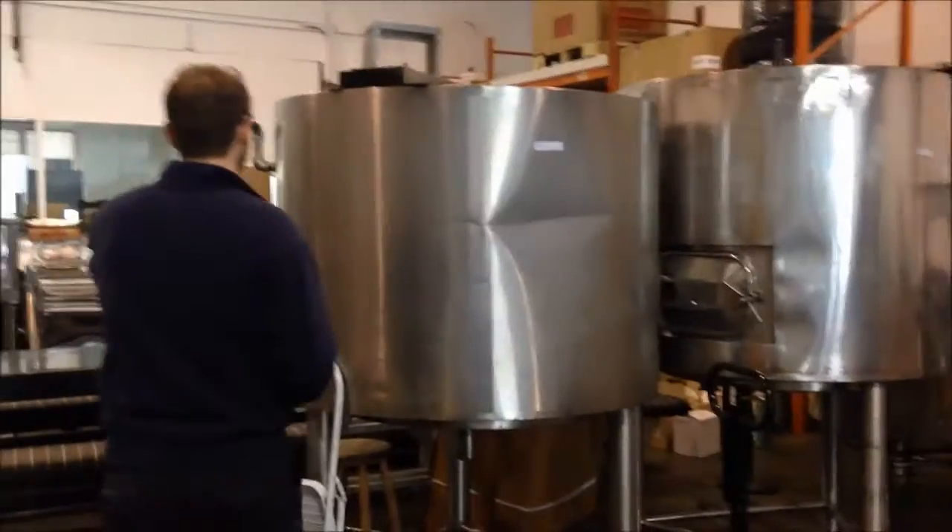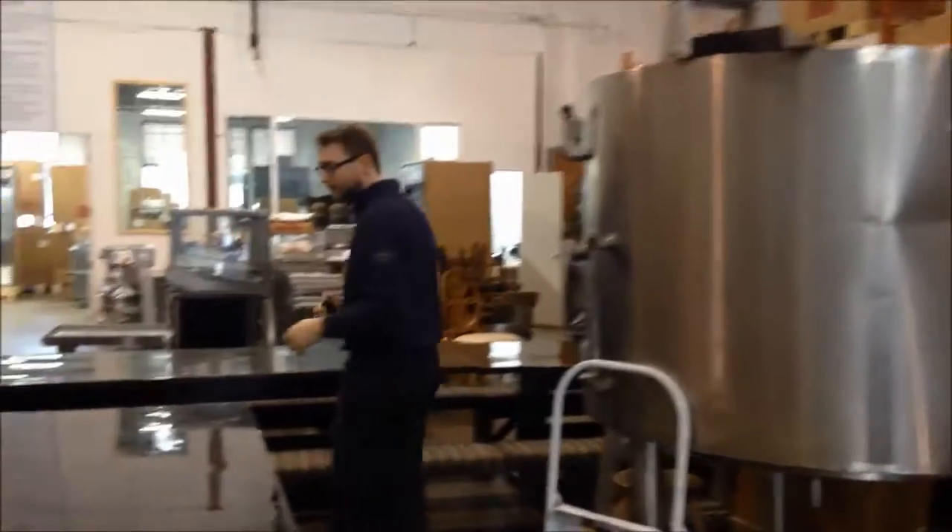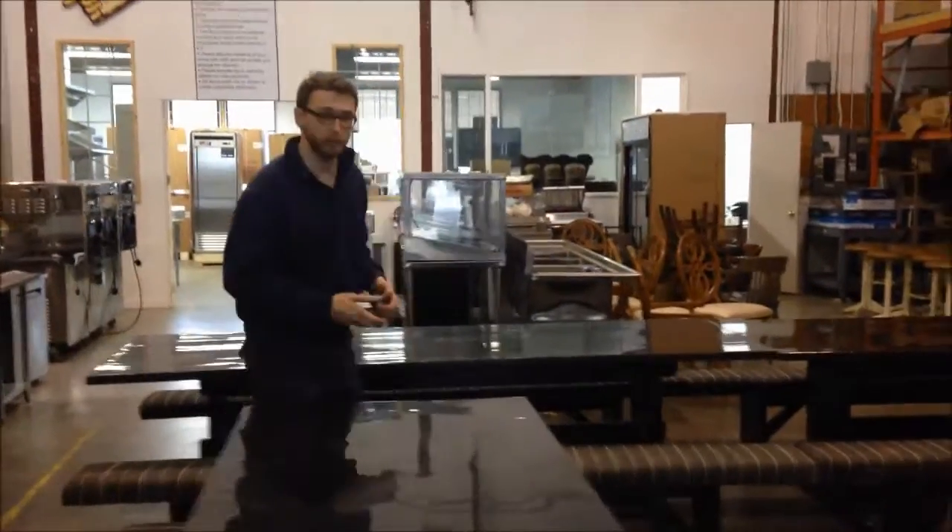As you can see, these kettles from the last auction are here. They're off to Iowa. Those are some expensive pallets we're building for them.